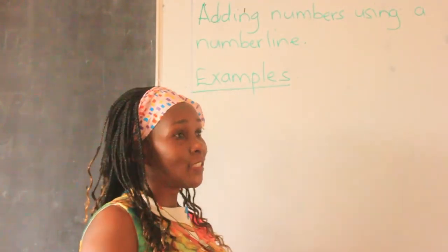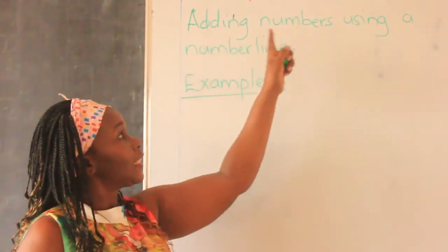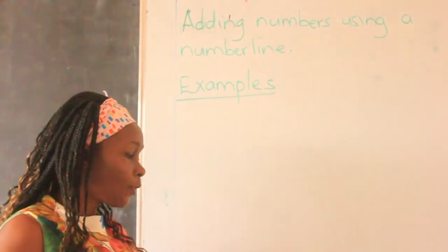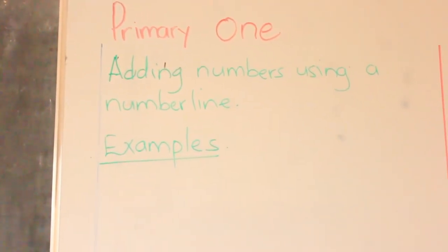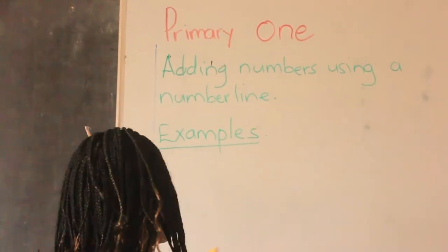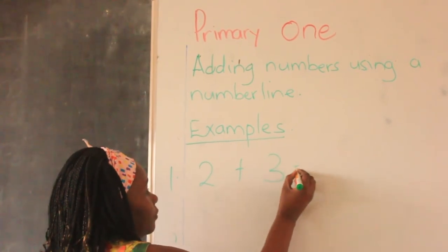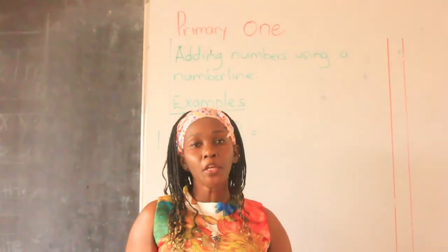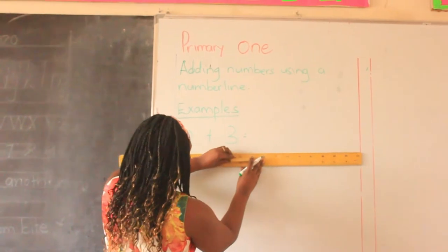Now, after the corrections, I want us to learn something new. We are going to learn adding numbers using a number line. We are going to be adding numbers but using a number line. How does a number line look like? I'm going to draw our number line. When you're drawing your number line, you use a ruler. Example number one: we are going to add two plus three.